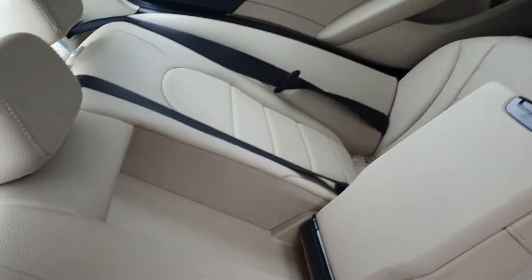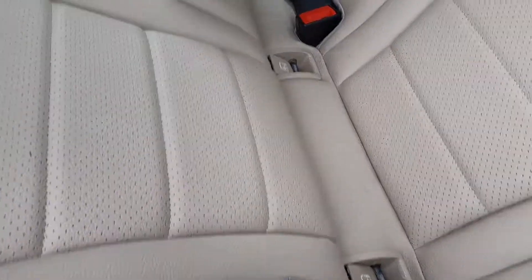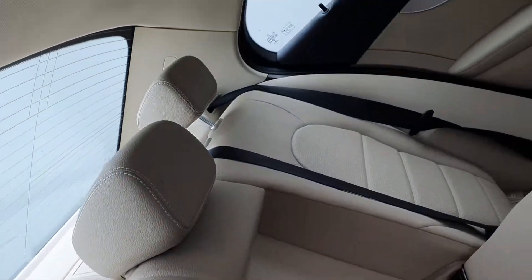As you can see here in the back, there's plenty of space. You have a centre armrest, isofix points on each side, plenty of legroom and headroom.